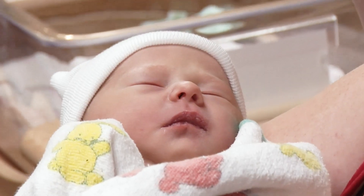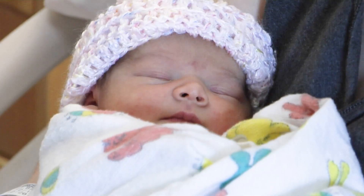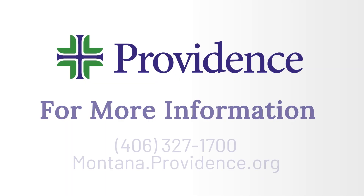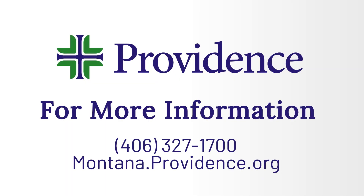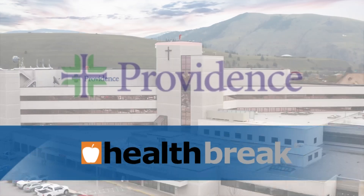I think our patients are very grateful for the care that they receive. We have really high patient satisfaction scores, and we really want to make sure that they feel good about their care. To find out more, visit montana.providence.org. Health Break is brought to you by Providence.